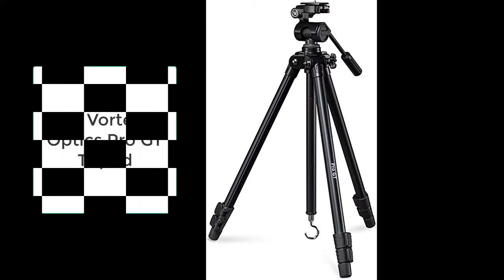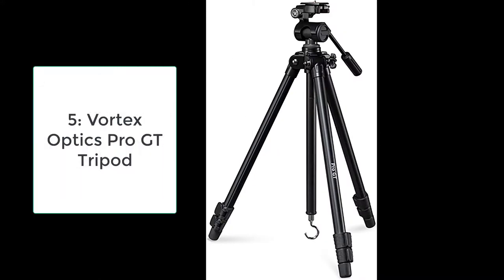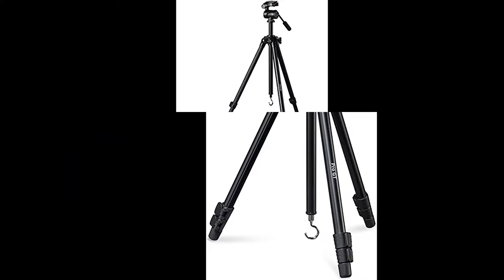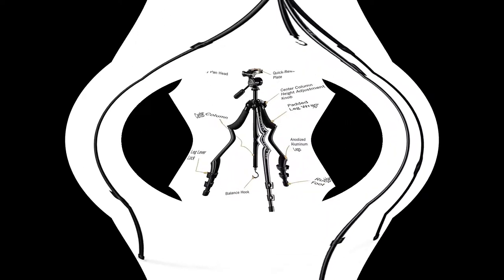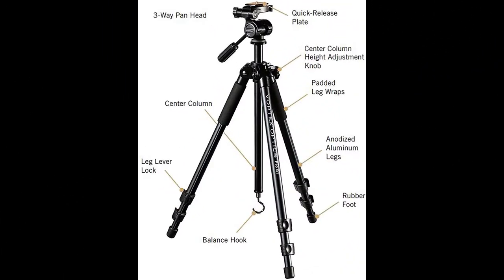Number five: Vortex Optics Pro GT Tripod — redesigned to handle any conditions for reliable performance. The sturdy anodized legs combine with a rugged three-way quick release pan tilt head to deliver smooth, solid support for your optics. Rubber feet provide solid footing on slick surfaces. Flip lever leg locks allow for rapid setup and height adjustment. The balance hook holds extra weight on the bottom of the center column for greater stability in windy conditions.